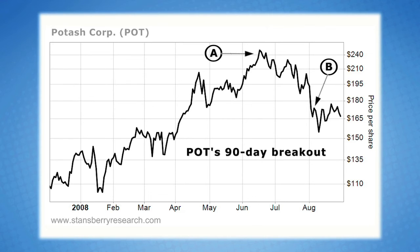This was the lowest closing price in 90 days for Potash, so you can understand why we call this a 90-day breakout. Keep in mind, it's also a 60-day breakout, because if shares are hitting their lowest level in 90 days, they're also at a 60-day low, as well as a 30-day low and a 3-day low.